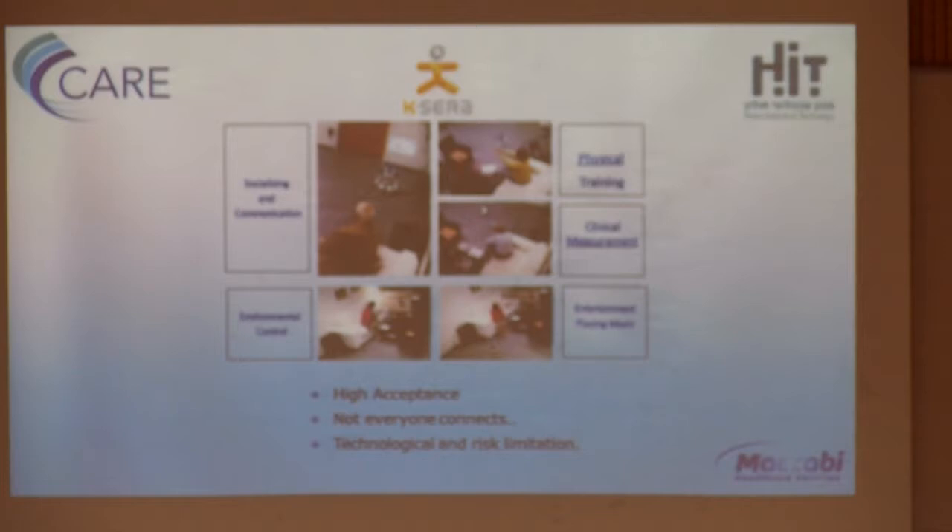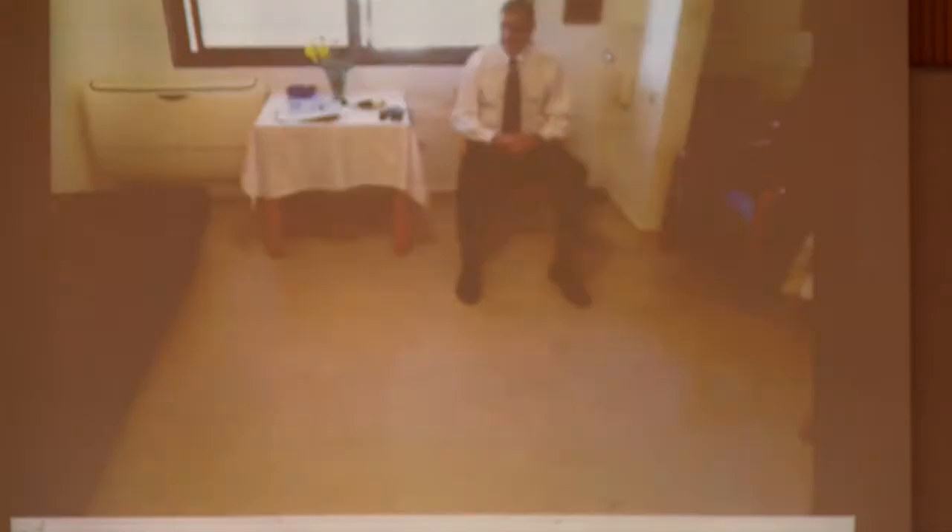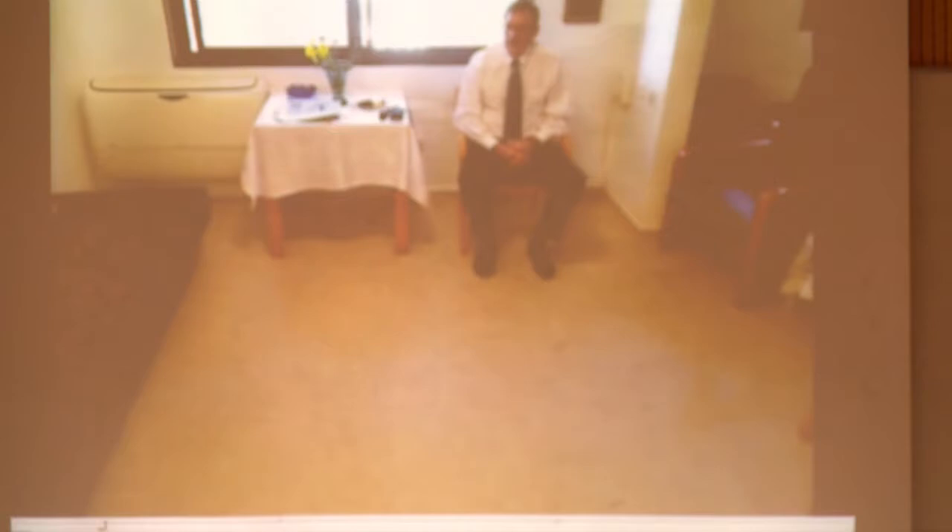In the clinical measurement demo, the robot identifies the patient, asks him to look at it, recognizes that he's looking, and asks: 'Can you take your measurements now, please?' The patient complies and the robot thanks him.